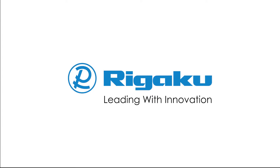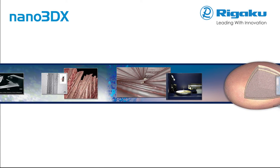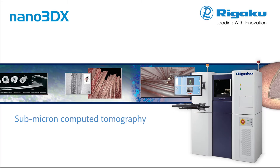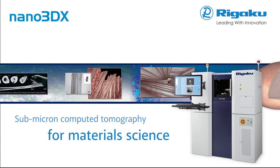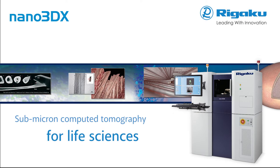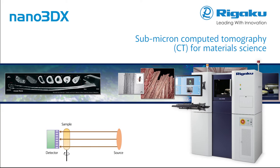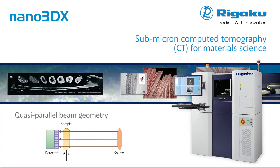Rigaku Corporation, the world's leading analytical X-ray instruments company, has developed the Nano 3DX, a high-resolution 3D X-ray microscope delivering submicron computed tomography for both materials and life sciences. Nano 3DX is able to image a wide field of view while retaining high 2D and 3D spatial resolution, and it delivers improved density contrast compared to conventional X-ray microscopes.